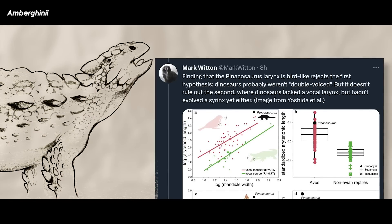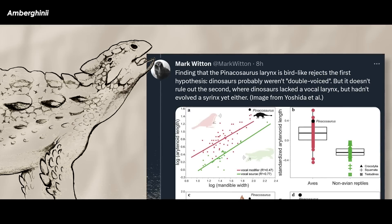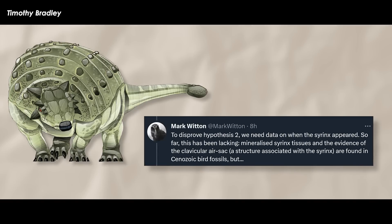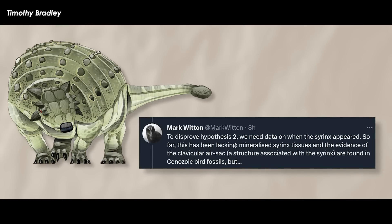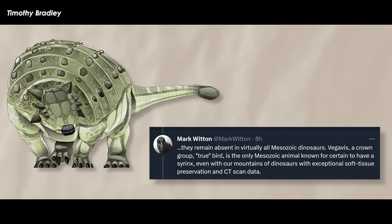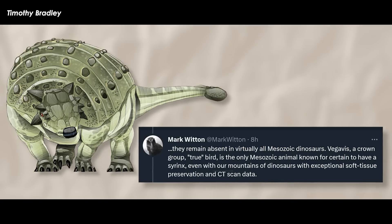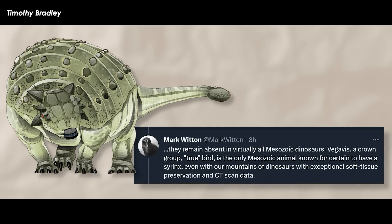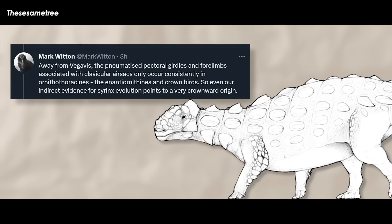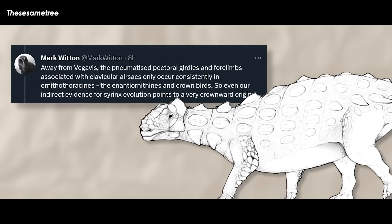Finding that the Pinacosaurus larynx is bird-like rejects the first hypothesis — dinosaurs probably weren't double-voiced — but it doesn't rule out the second, where dinosaurs lacked a vocal larynx but hadn't evolved a syrinx yet either. To disprove hypothesis two, we need data on when the syrinx appeared. So far, this has been lacking. Mineralized syrinx tissues and the evidence of the clavicular air sac, a structure associated with the syrinx, are found in Cenozoic bird fossils, but they remain absent in virtually all Mesozoic dinosaurs. Vegavis is the only Mesozoic animal known for certain to have a syrinx, even with our mountains of dinosaurs with exceptional soft tissue preservation and CT scan data.